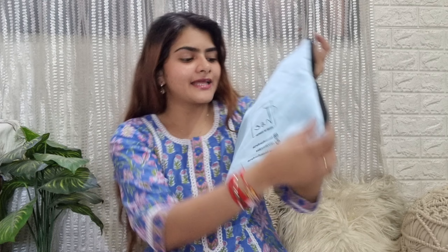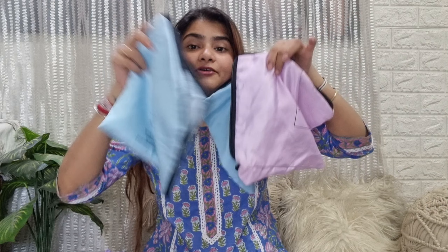First of all, let's talk about the packaging. It comes in a silk bag which was pretty impressive, and you will get the brand name and social media handles on it. One great part about their night suits is that you get a lot of scrunchies with all of them, which is very cute. You can find all the links in the description box. Now let's get started with the haul.